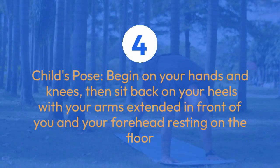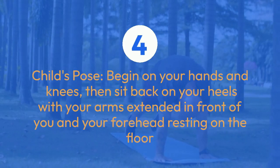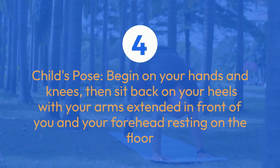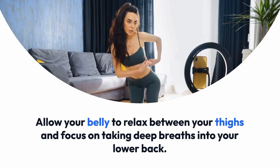Four: Child's Pose. Begin on your hands and knees, then sit back on your heels with your arms extended in front of you and your forehead resting on the floor. Allow your belly to relax between your thighs and focus on taking deep breaths into your lower back.